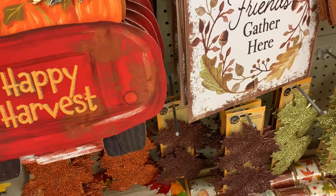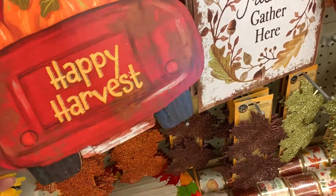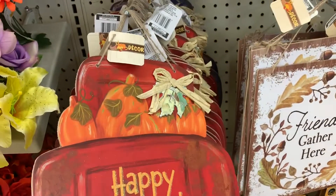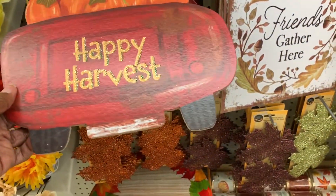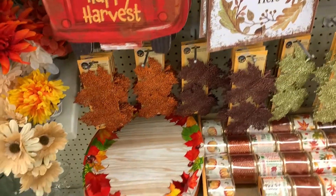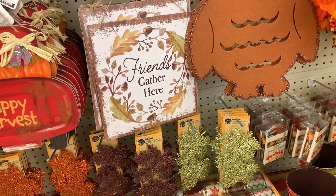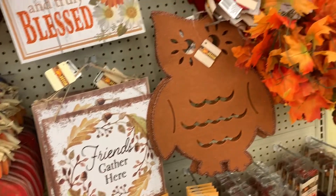This Happy Harvest sign — I've seen other people haul this one, but it's much nicer in person. I'm seeing a lot more variations on different signs this year. Last year it seemed like a lot of the same thing, but it looks like they brought in all new signage this year.